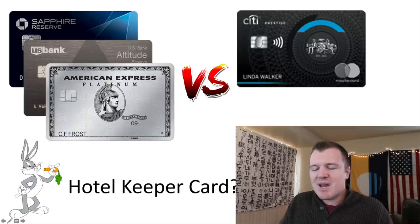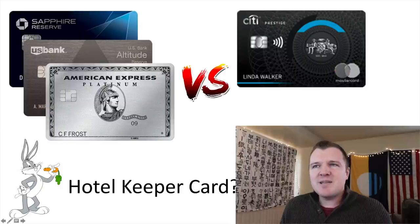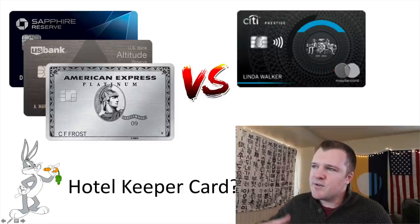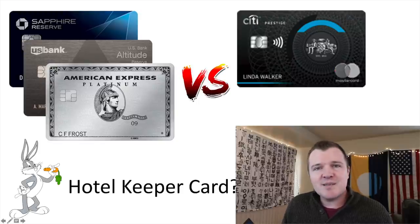But if you don't have hotel status or don't care about it, I would actually argue this is a hotel keeper card. If you travel frequently and stay in hotels costing more than $100 a night, the $250 travel credit will automatically trigger. And if you just use that fourth night benefit twice a year, it pays for the annual fee — you literally don't have to put any spend on this card to recoup the annual fee cost. It's a fantastic benefit if you travel enough.